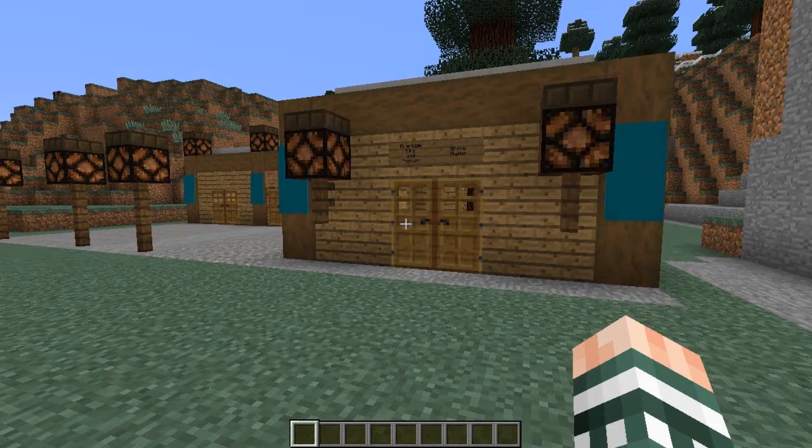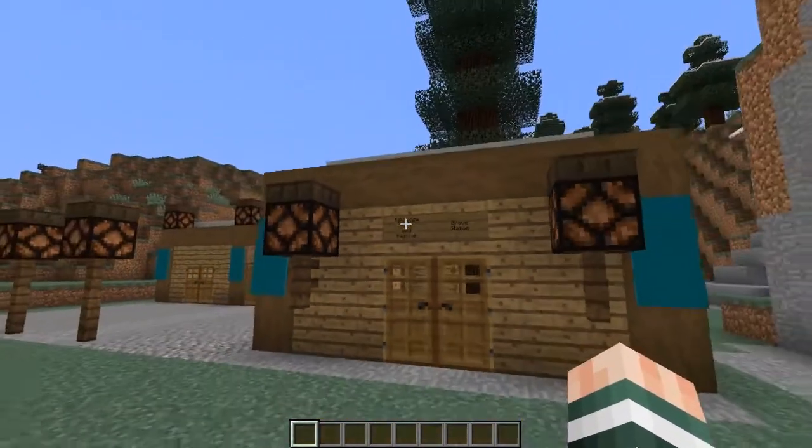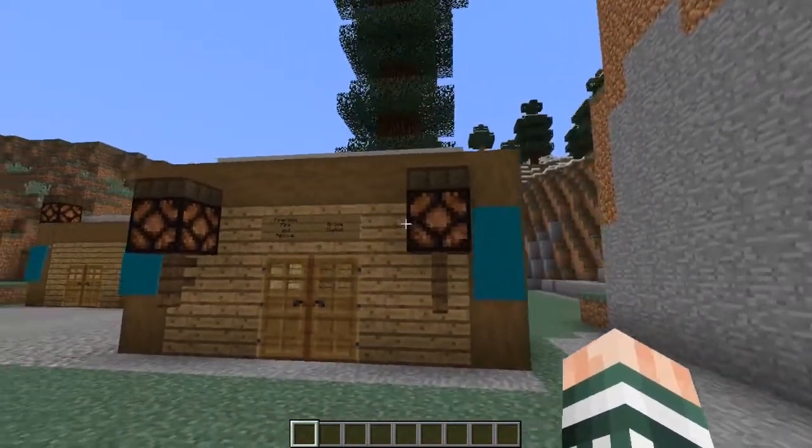If you have an emergency that needs immediate attention, then you need to call the Pine Ridge Fire and Rescue Center. We have stations all throughout the city of Pine Ridge, such as this one at The Grove.